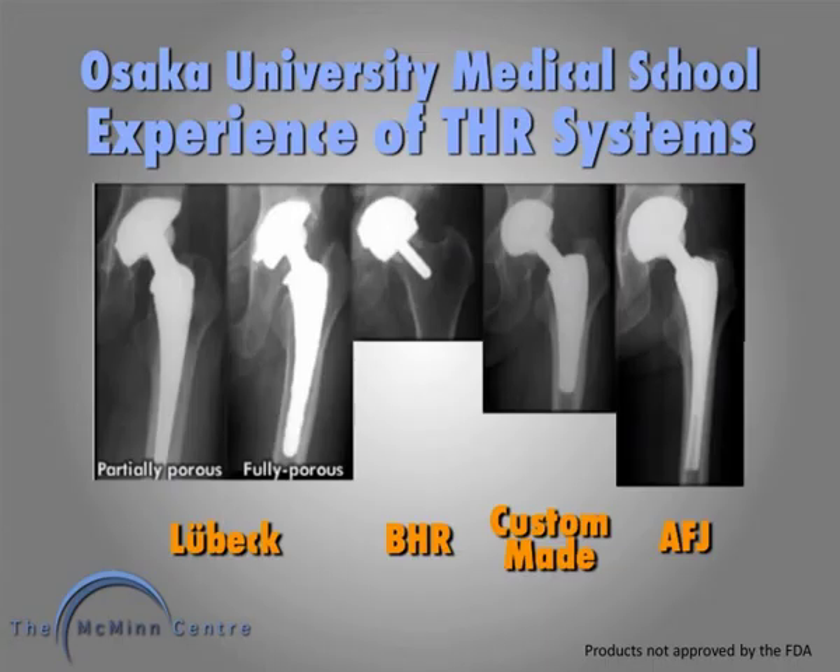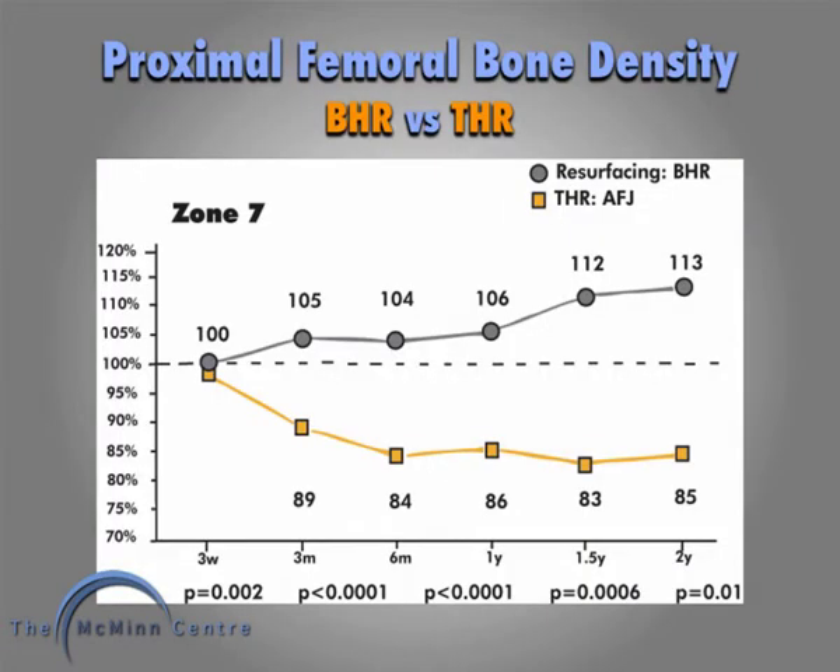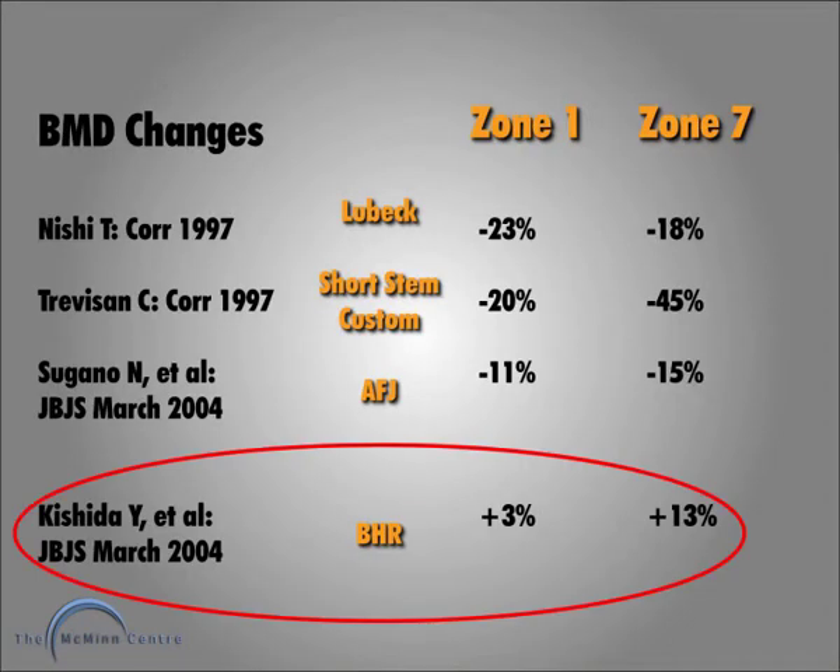DEXA was done at Osaka University, and the BHR shows an increase of 13% in bone density in Zone 7 at two years. The BHR is the only implant that gains proximal bone density.